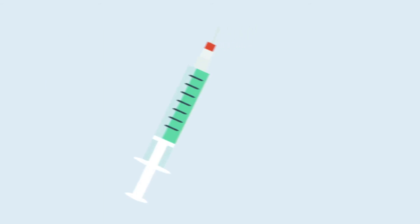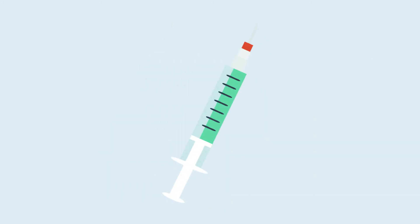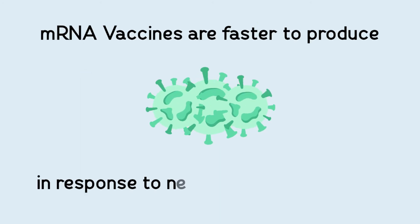The mRNA vaccine requires more precision and attention from our healthcare practitioners. However, they were chosen to combat the COVID-19 virus because mRNA vaccines are faster to produce in response to new evolving pathogens,